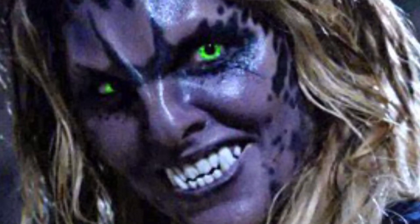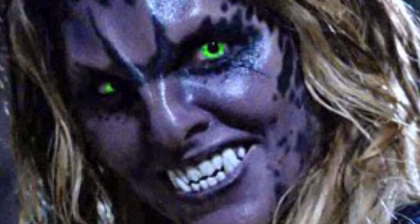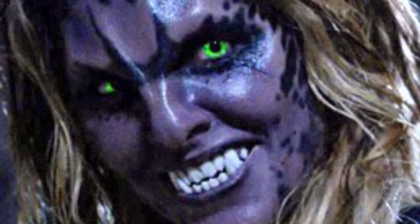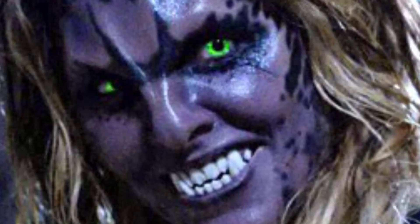Its appearance consists of purple skin and tone with visible dark Jaguar spots. Their large claws are curved and resemble closely to their feline counterparts. They also have large fangs similar to a Jaguar's, and they have bright green eyes. Their roar is closely identical to werewolves.